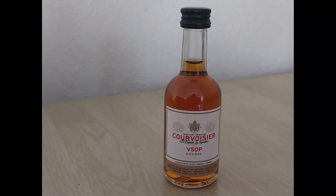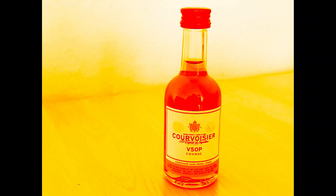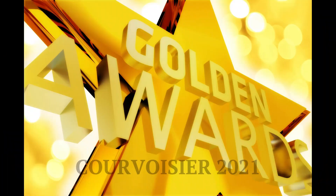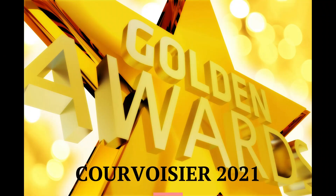Cognac is a type of brandy made in a very specific region of France with very specific grapes and very specific qualifications. Cavoisier VSOP is 40% volume and the 70cl bottle can be bought for £38 on the UK market. This cognac has won double gold in 2021 at the China Wine & Spirits Awards, gold at the Cognac Masters in 2021, and gold in 2021 at the Critics Challenge.